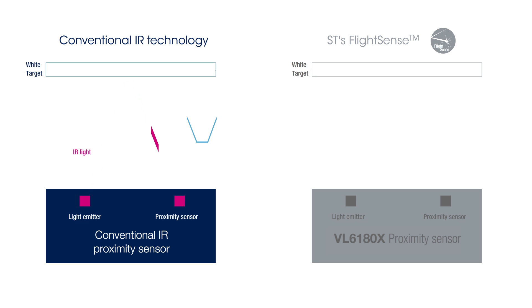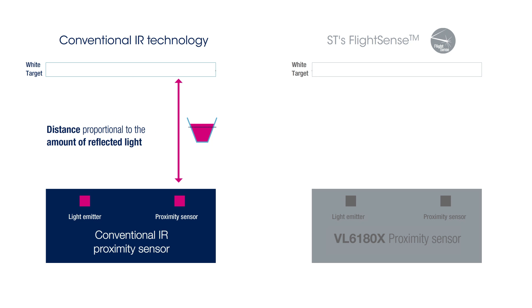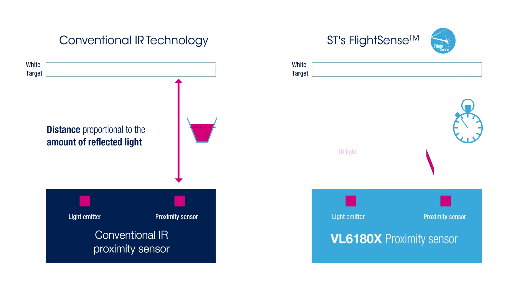Conventional IR proximity sensors detect the presence of an object by measuring the amount of light reflected back from the target, while the VL6180 precisely measures the time the light takes to travel to the nearest object and reflect back to the sensor.